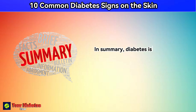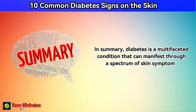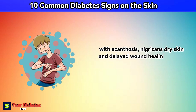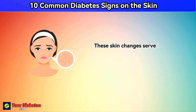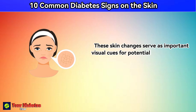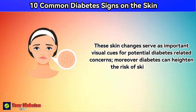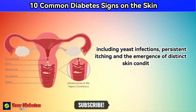In summary, diabetes is a multifaceted condition that can manifest through a spectrum of skin symptoms, with acanthosis nigricans, dry skin, and delayed wound healing among the key indicators. These skin changes serve as important visual cues for potential diabetes-related concerns. Moreover, diabetes can heighten the risk of skin infections, including yeast infections, persistent itching, and the emergence of distinct skin conditions.